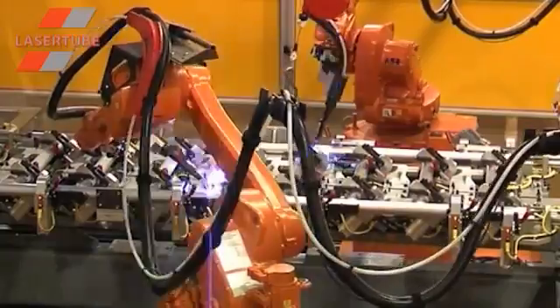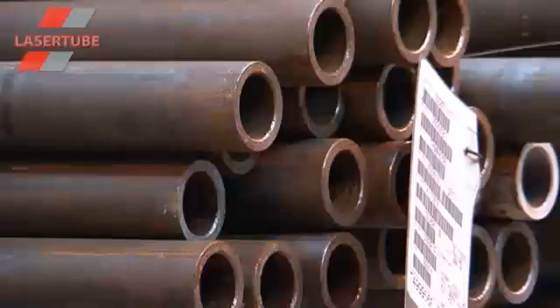We hold over 6,500 tonnes of off-the-shelf stock, including one of the most comprehensive ranges of hot-finished and cold-formed hollow sections in the UK.